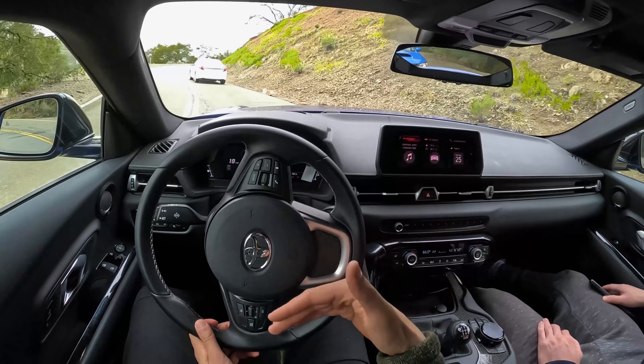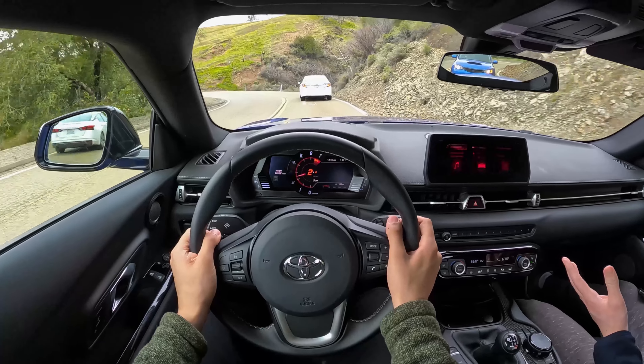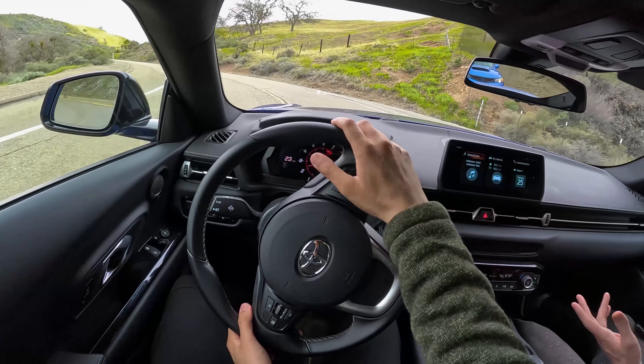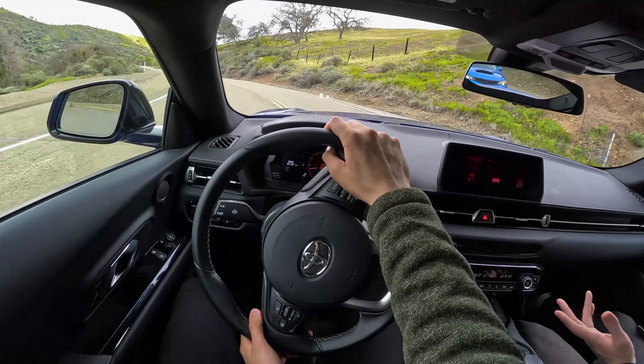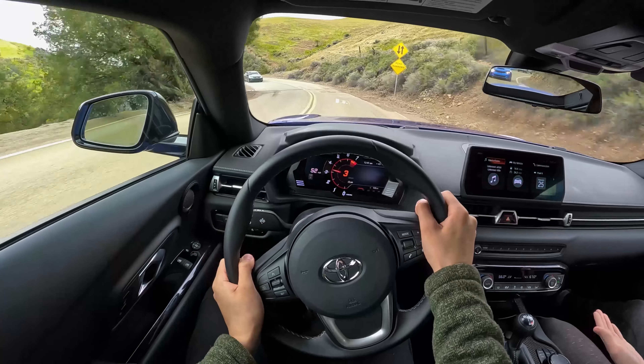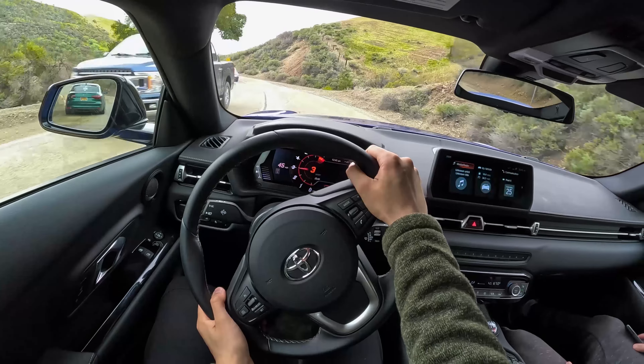If you look at the price points today — a used 2018 M2 is right around 35 grand, the Supra starts at around 55 with this one at 58, that's about a 20k difference, and then the 718 GTS is about a 75k car. At all three price points, relative to each other, you get what you pay for.